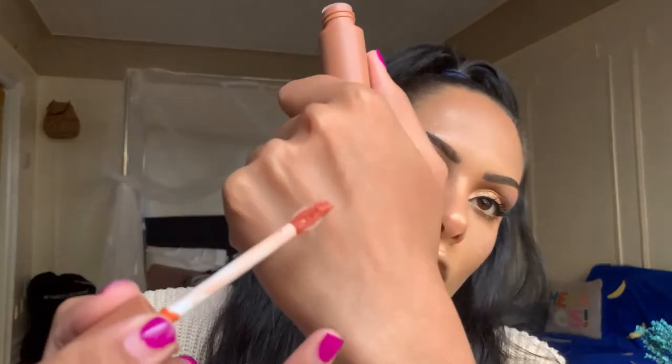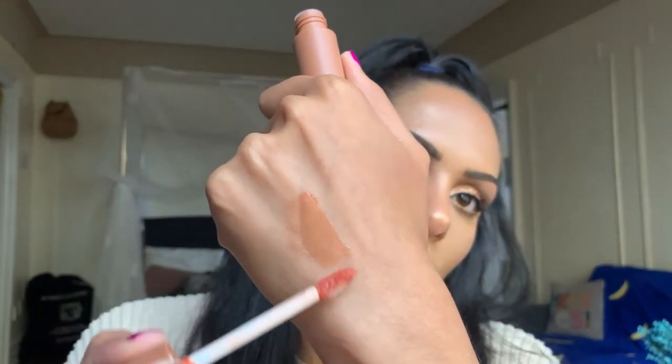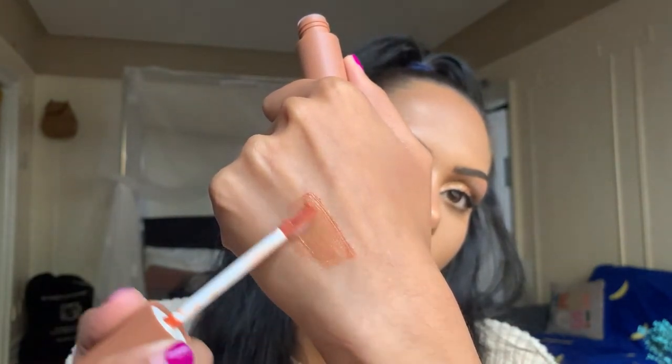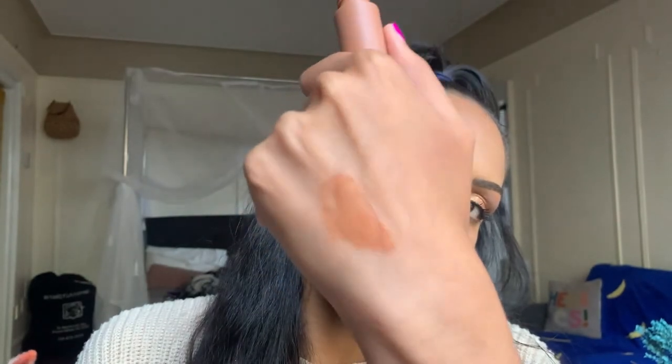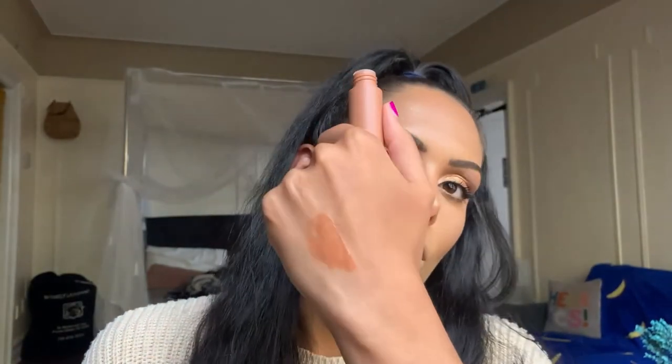I want to swatch the Full Ritual lip gloss that I mentioned earlier — it's very pretty and you can build it up a little. It's a pretty color, very fall-like shade. For lip liner I'm using the Italia Deluxe Makeup Ultra Fine Lip Liner in the shade Rich Red. Now going ahead and adding our Basic Beauty Lipstick in Full For You.